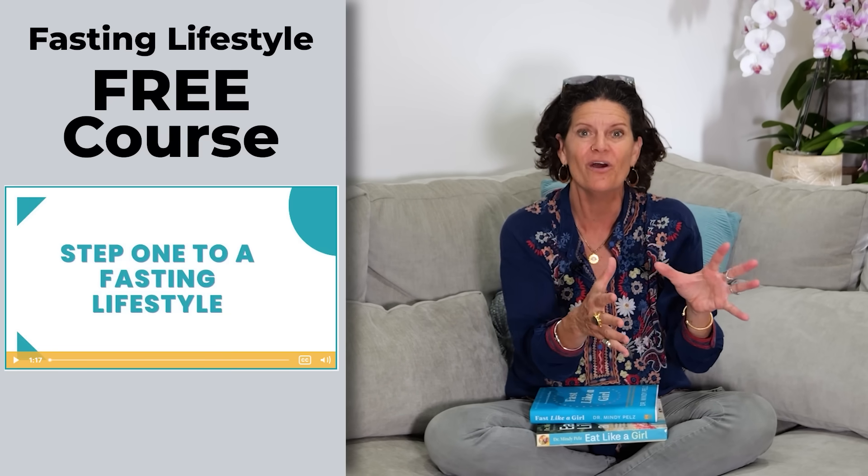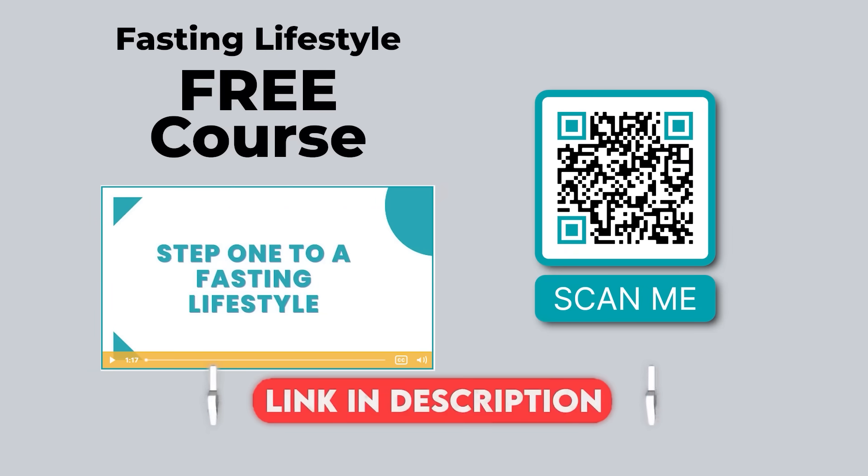Where diets have failed us is that they're temporary, and we have a temporary result. When you look at a 36-hour fast the way I just taught you, you're literally training your body to be a better and better fat burner. Have you been watching my videos and you're like, I don't know how to put this stuff all together? You might need my fasting lifestyle free course. I'll teach you exactly how to do it — just click on the link below. It's absolutely free, my gift to you.